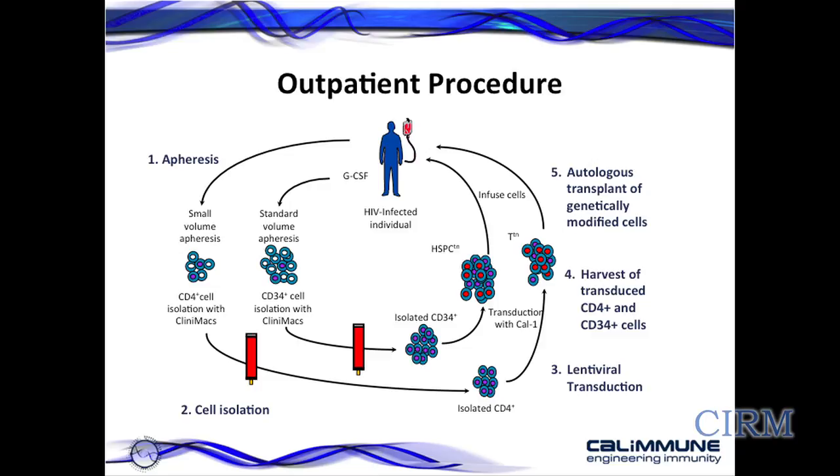What I'd like to talk about is the clinical trial that we're proposing, or we are actually doing. This is a cartoon showing what actually happens. The individual is an HIV-infected individual, and the first step is apheresis — a process where blood is taken from the individual and the mononuclear cell, the white blood cell fraction, is purified. We perform a small volume apheresis to purify the CD4 T-lymphocytes, which are then isolated using magnetic beads and cultured. All of this work is in cell culture.